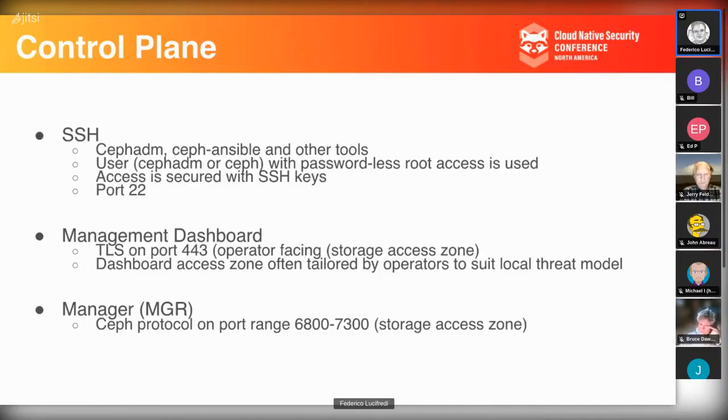The management dashboard (UI for monitoring and management) is usually not exposed to the world, but needs to be reachable by the operator's workstation. It's generally accessible to the corporate network, not to everybody. It supports port 443 so you can encrypt it, but opening it to the world is not advocated. The local operator needs to choose where to place the dashboard and what access level to grant — it's a very obvious attack point, so choose its access zone based on your threat model.